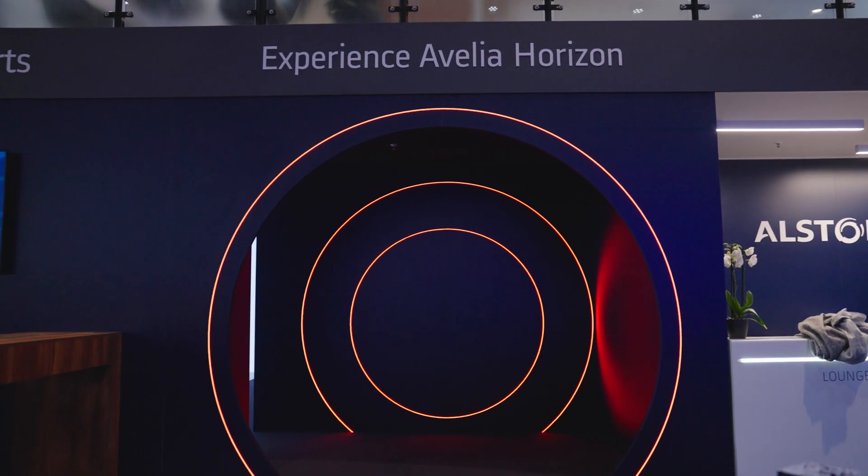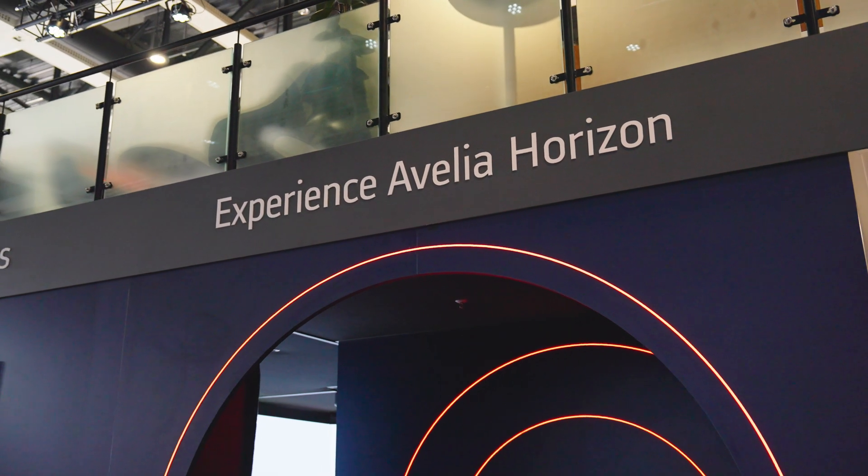Hi, welcome at Alstom booth at Inotrans in Berlin. I'll show you everything there is to know about Avelia Horizon. Let's get on board.